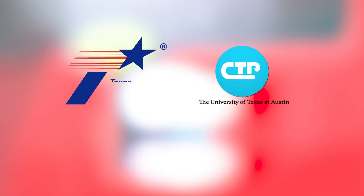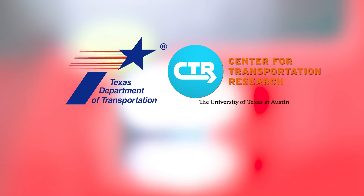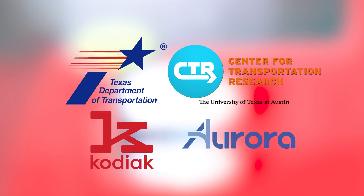CTR and TxDOT partnered with two autonomous trucking companies, Kodiak Robotics and Aurora, to share data related to six different routine maintenance issues. We got data from Kodiak and Aurora on five TxDOT roadways across 13 districts.